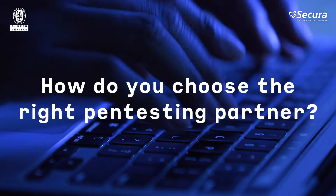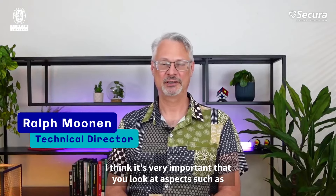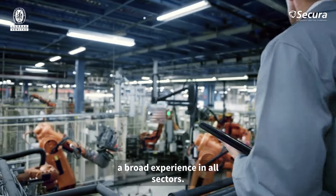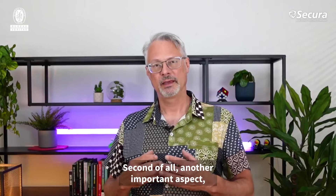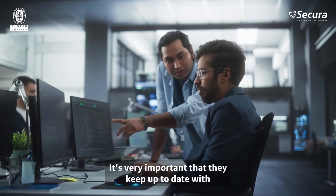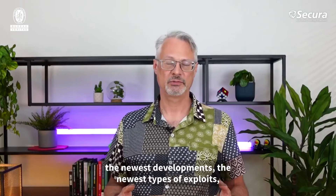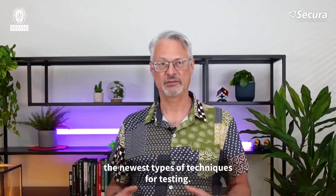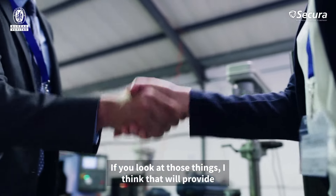How do you choose the right pen testing partner? It's very important that you look at aspects such as broad experience in all sectors. Another important aspect is continuous education of the testers — it's very important that they keep up to date with the newest developments, the newest types of exploits, and the newest types of techniques for testing. If you look at those things, I think that will provide you a good partner.